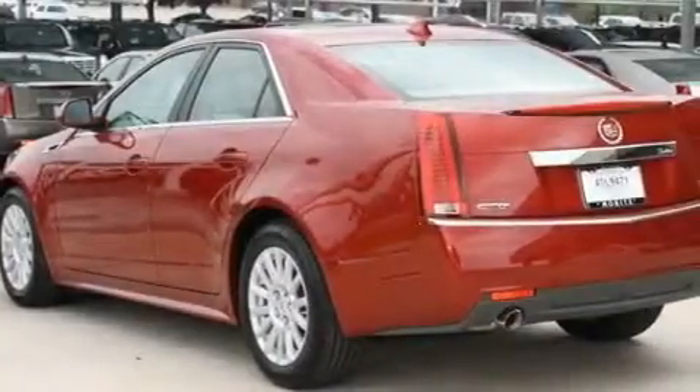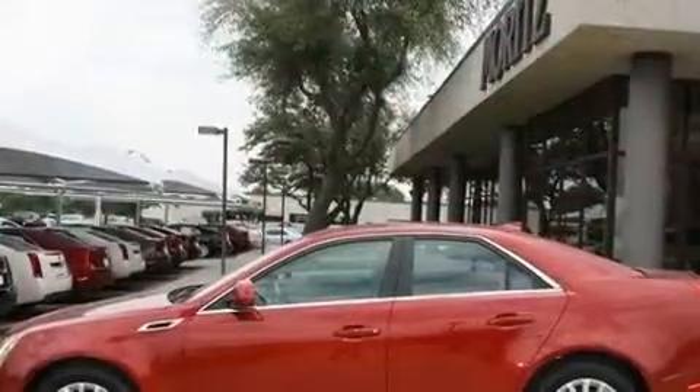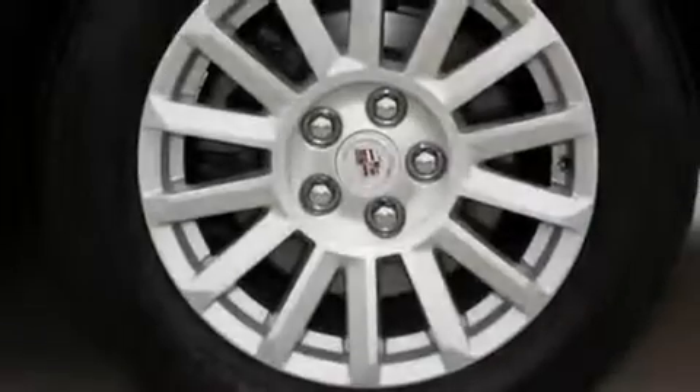17-inch wheels, an illuminated passenger side vanity mirror, a low tire pressure indicator, cruise control, and a sunroof enables you to fill the cabin with fresh air at the push of a button.